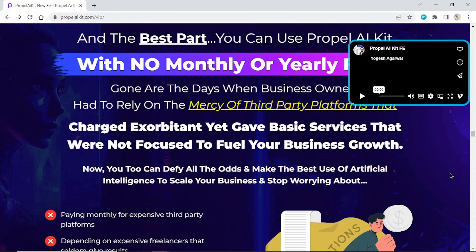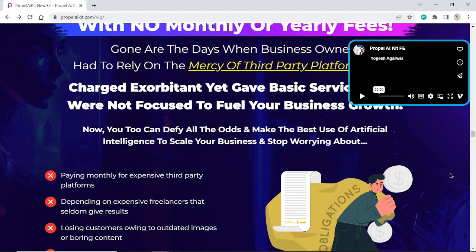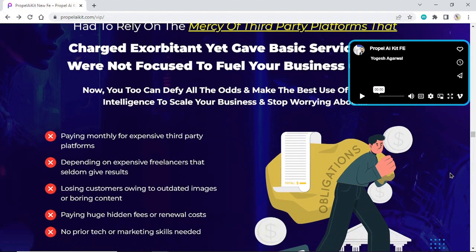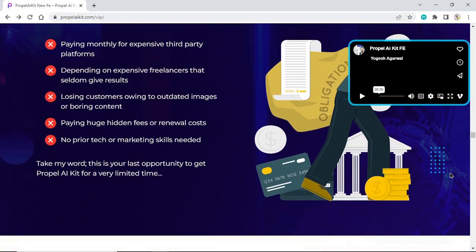Now you too can defy all the odds and make the best use of artificial intelligence to scale your business. Stop worrying about paying monthly for expensive third-party platforms, depending on expensive freelancers that seldom give results, losing customers owing to outdated images or boring content, paying huge hidden fees or renewal costs. No prior tech or marketing skills needed.